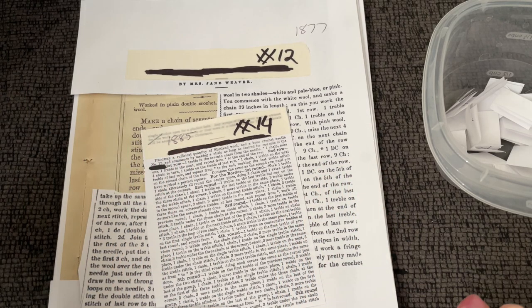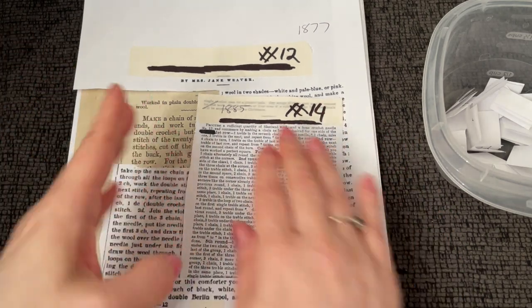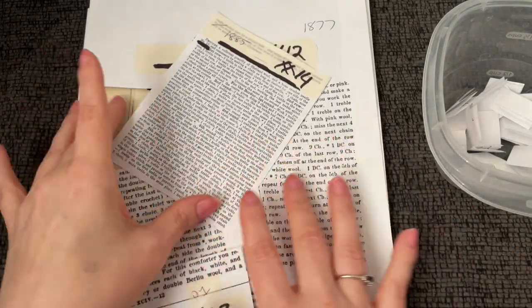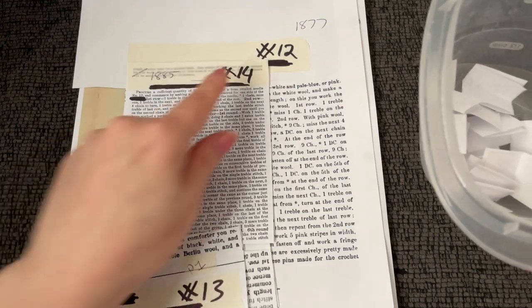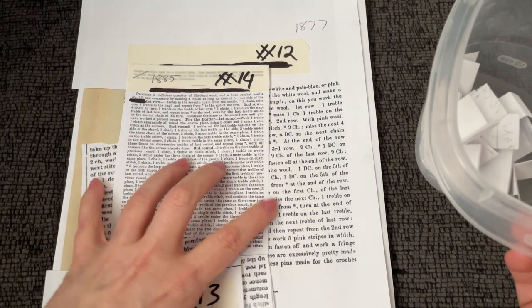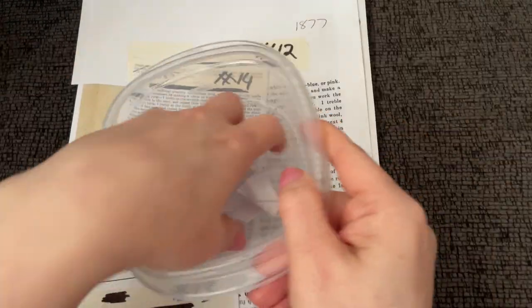Hello, welcome to Just Vintage Crochet. It's that time again — mystery pattern! If you're new to the channel, I have a bunch of patterns here that my son picked out. He cut out all the pictures if there were any, blacked out all the titles and any indication of what it might be. All we have is the text. We won't know what it is until we're done. We pick a random number, find the corresponding pattern, and that's what we work. These patterns range from the 1840s to the 1980s.